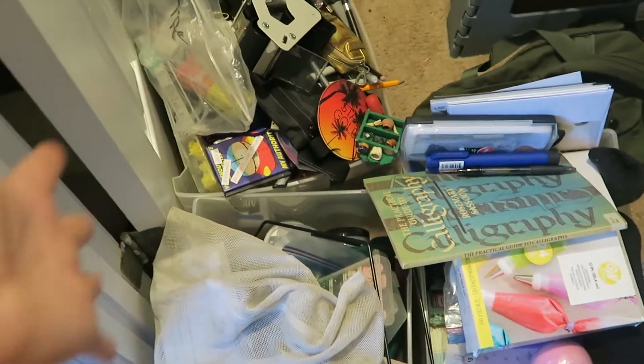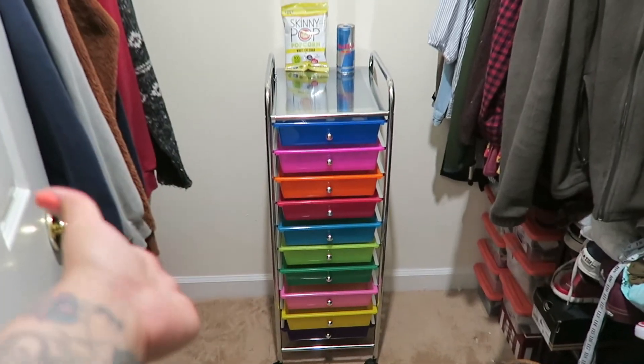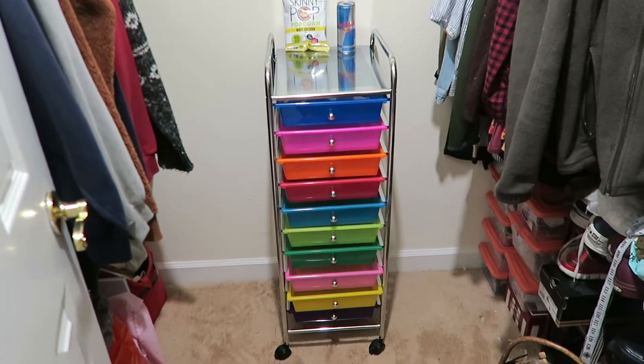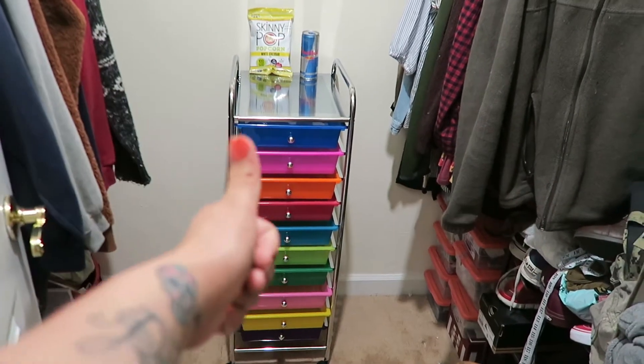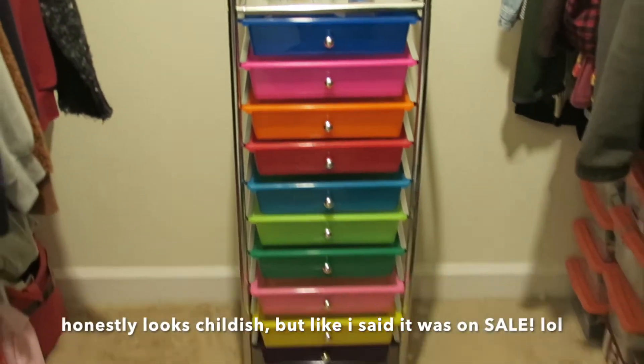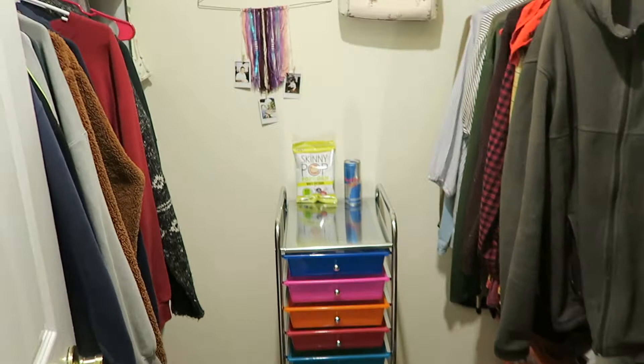Now we're going to organize all this mumbo jumbo right here, but first let's get rid of that old thing. Here is my new 10-drawer rolling cart that I got from Michaels — it was on sale. It originally was $64 but I got it for $25, which is a win. I was getting really tired of this old and crusty little drawer, but this is much more appealing and has a lot more space for all of this junk. Now let's figure out where I want to put everything in here. It's been a few hours — probably two or three — but let's get this done and enjoy the finished clean results.